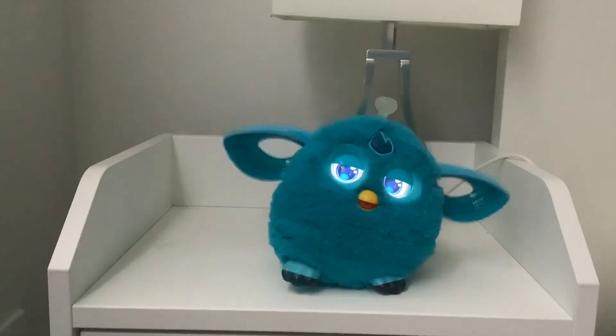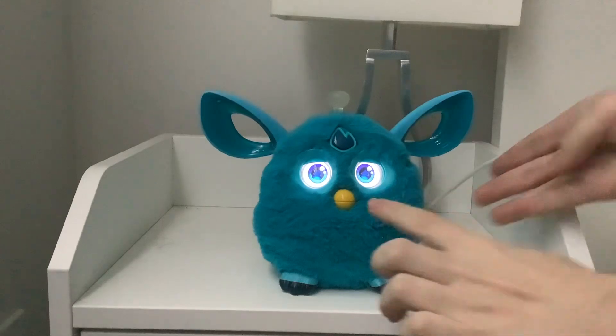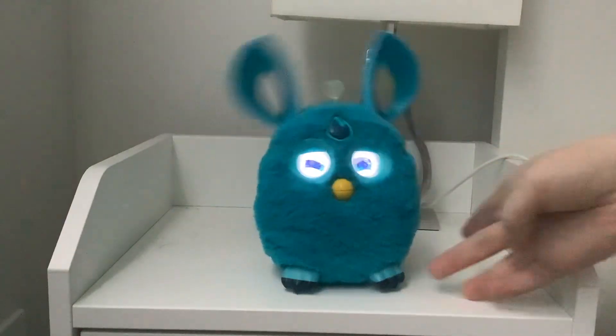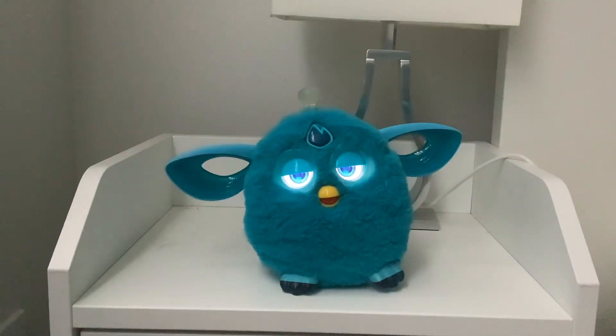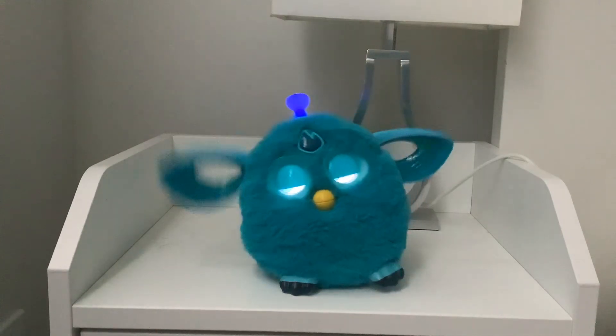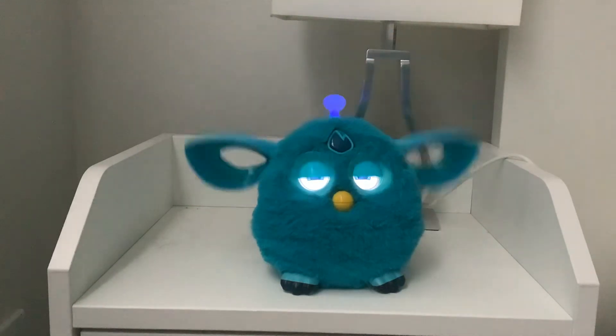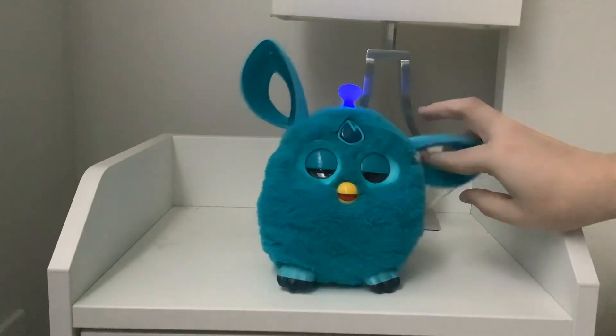Speed car for special treats! Speed car made just for Unai! That's beautiful! Copy bag! Speed car for special treats!